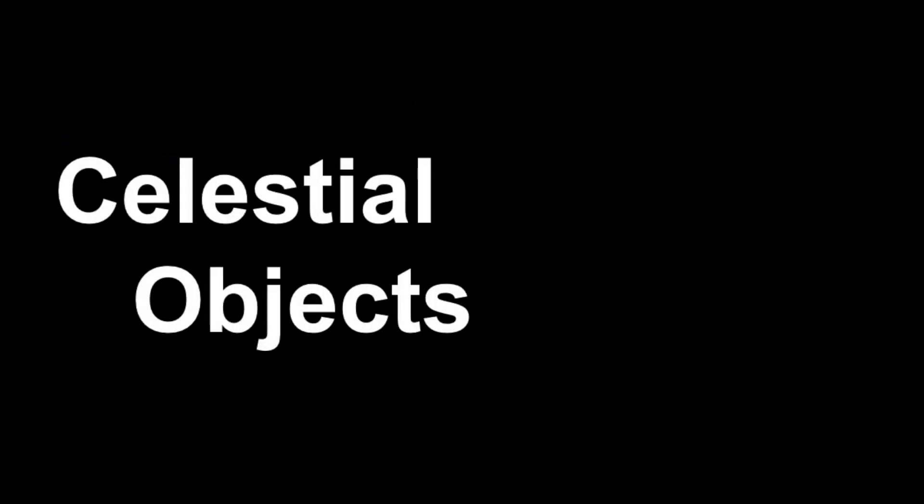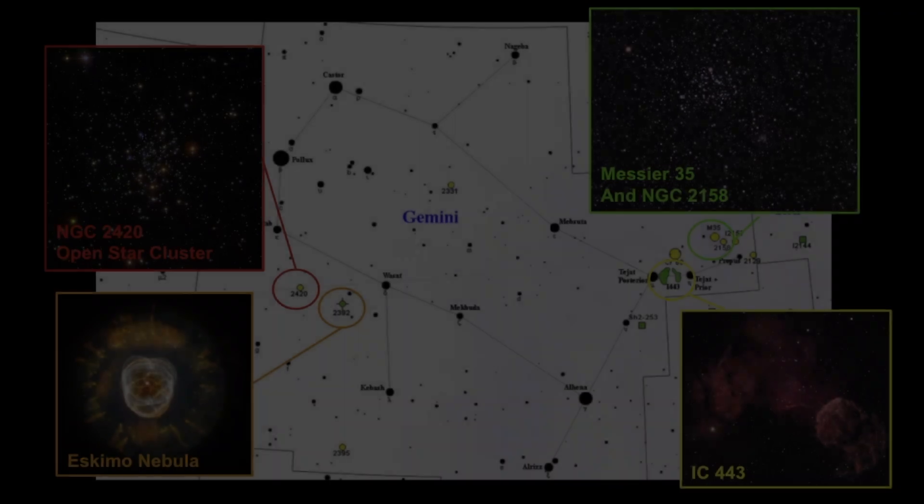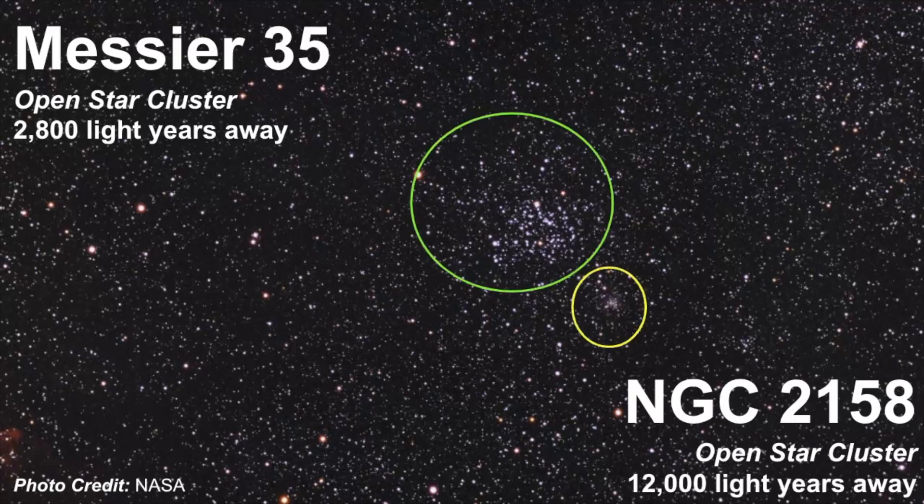Let's review some of the celestial objects located in the boundaries of Gemini. There are a variety of objects you can see, such as open star clusters and a few nebulae. Messier 35 is an open star cluster estimated to be 2800 light years away, and situated right next to it is another small open star cluster.